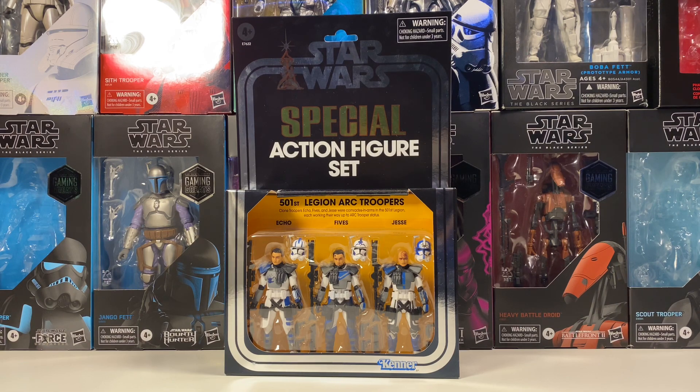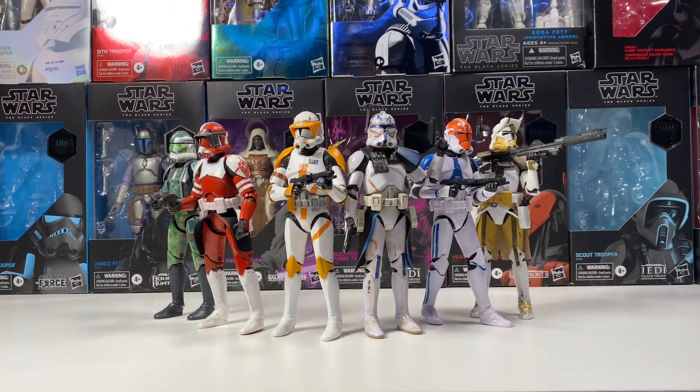On to the video. In this video we're going to be talking about the top 10 figures that I need to buy — basically 10 figures that I missed out on originally, or figures I just need to get in the Black Series that I don't have already. They are in no particular order, so these are just 10 figures I want to buy.